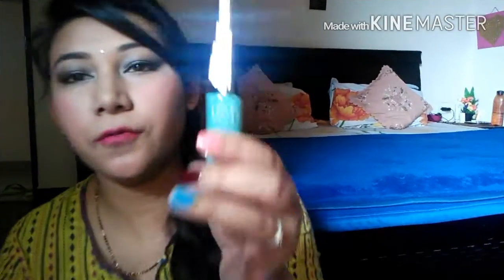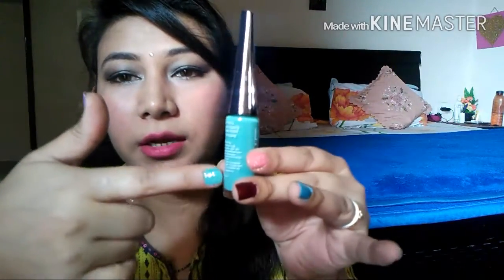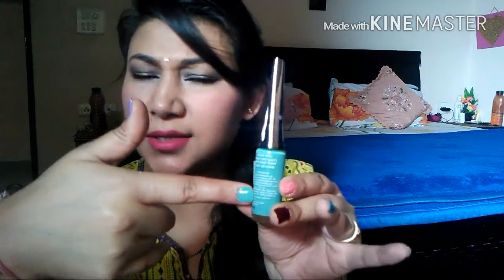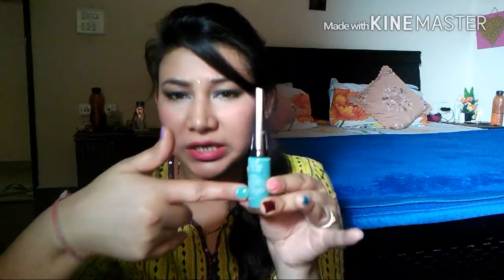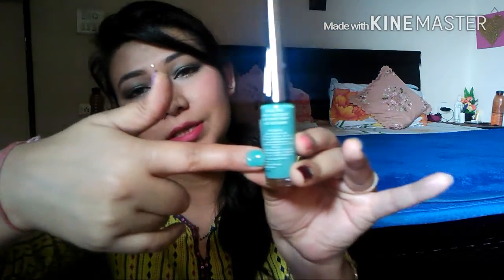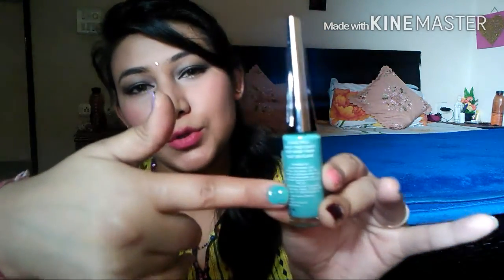Next up is also from Lotus — it's called Minty Magic. This is the exact color. It's a very cute, bright color for summer. It's really affordable, so go ahead and buy these colors.